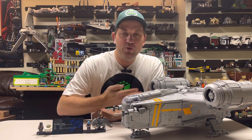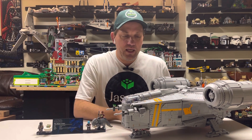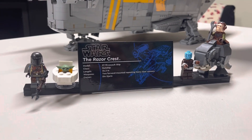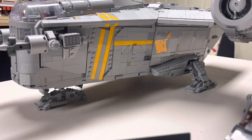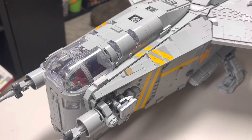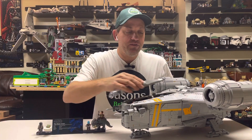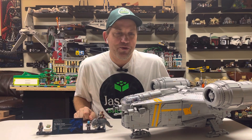Coming in at number 3, we have the UCS Razorcrest. This is definitely going to be the biggest set on the list this year, and I think as far as UCS sets go, this has got to be one of the top ones, especially recently. It's a great build with some really great minifigures, including a couple of exclusive ones. Plus, it's built in minifig scale with an interior — not all UCS sets have that. One of the drawbacks is it is very expensive, but it is a great build and a good experience.